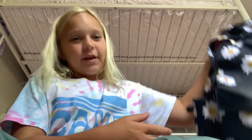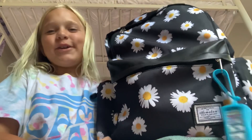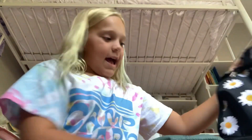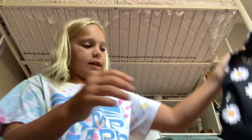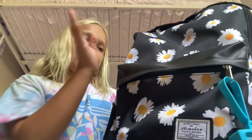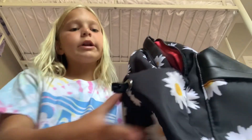Hey everyone, welcome back to my YouTube channel. My name is Taylor and today we're going to be checking out what's in my third grade backpack. I finished third grade this year, it's summer right now and I'm going into fourth next year. So let's see what's in it — I don't really remember lots of things that were in here, so we're just going to check the small pockets and go to the big pockets.